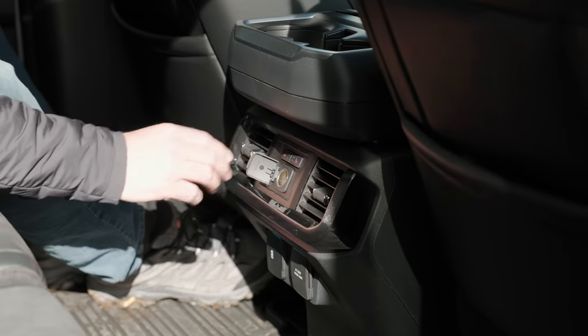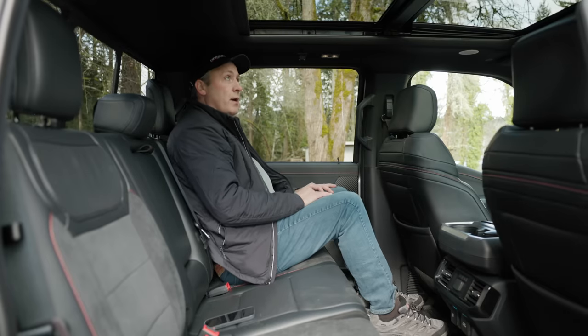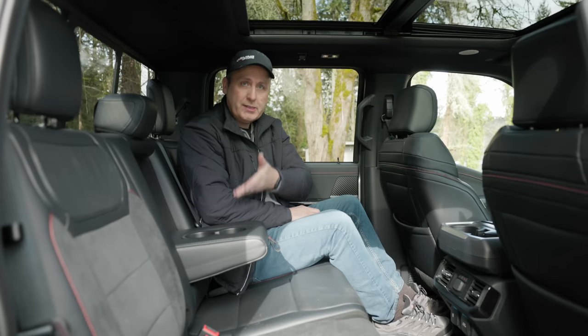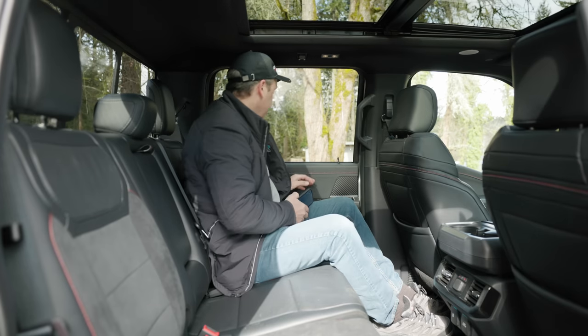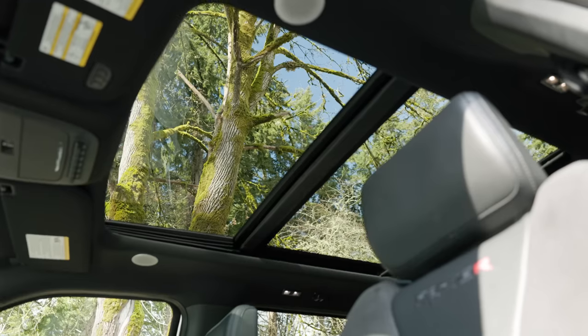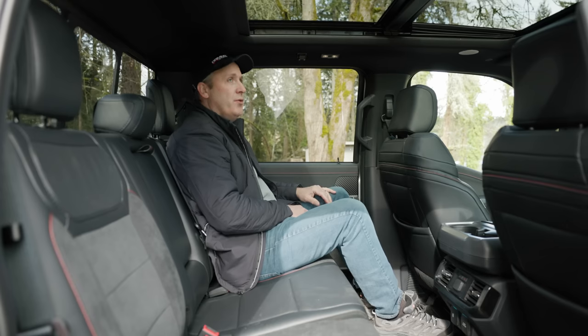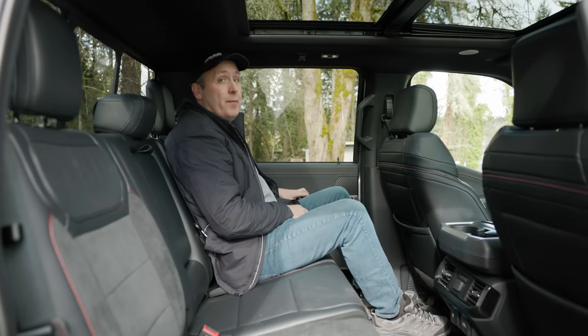There's even a 12-volt. Fold-down armrest with cupholders. And I love this sunroof — it is really cool. The Raptor R does not come with this big sunroof; it is an option, but I think a good one.